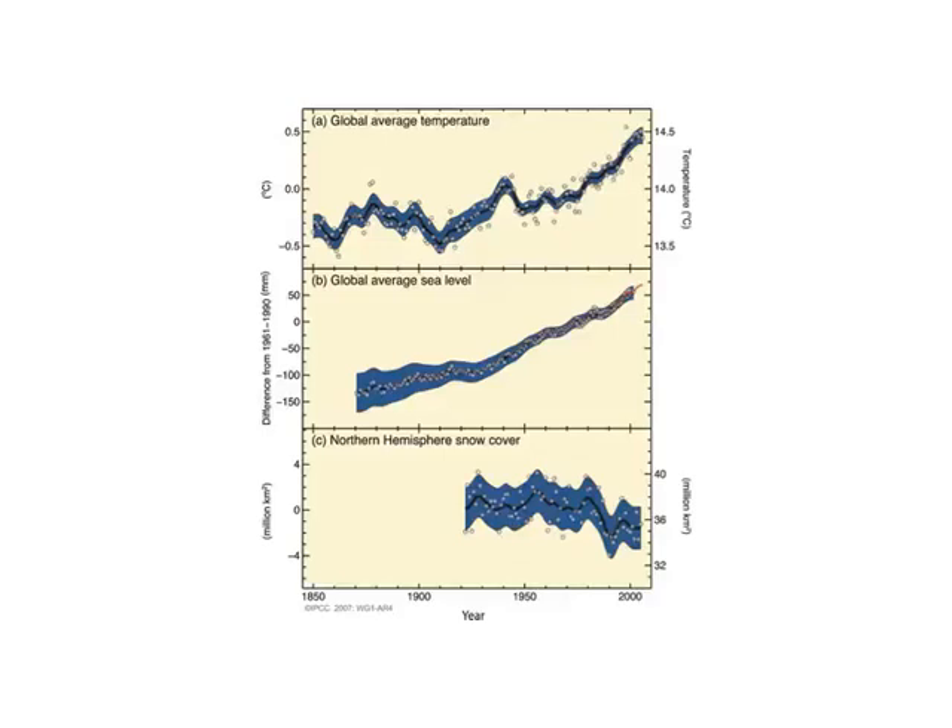This figure from the IPCC starts back in 1850 and runs up to just past 2000, and it shows indications of warming happening in the climate system. You can see on top the thermometer record of global average temperature, showing not much happening, and then recent warming very clearly.